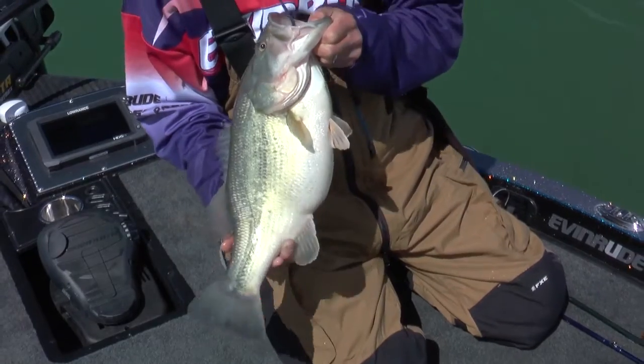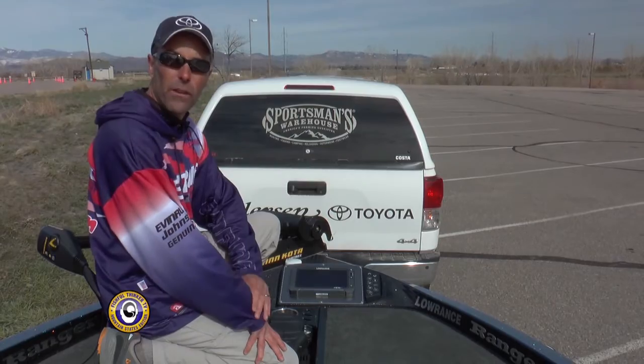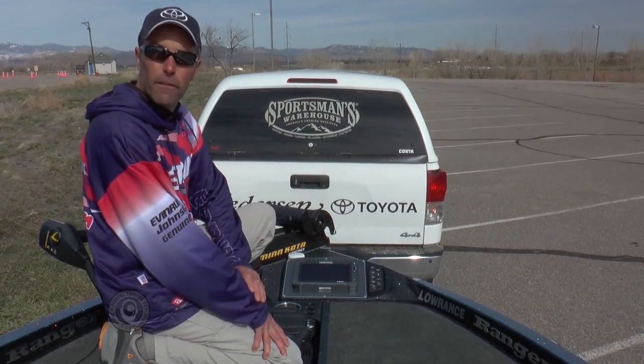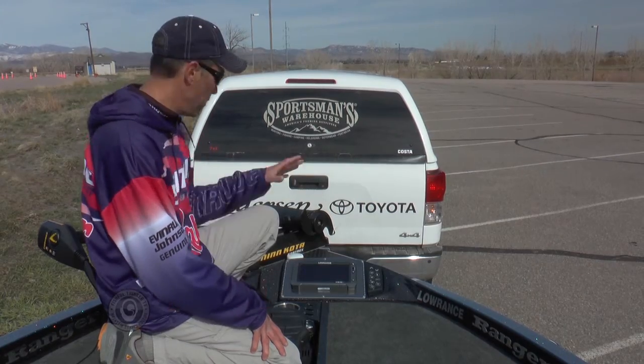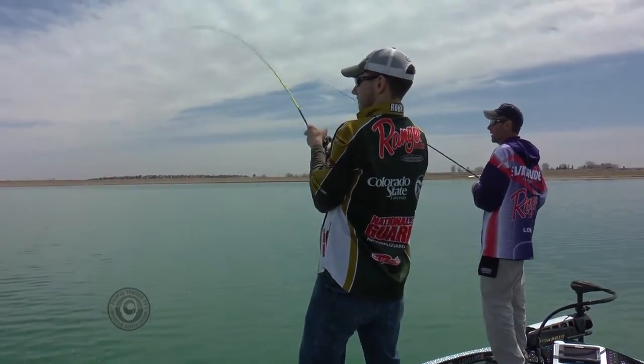We've got flush mounted HDS-9 touch units from Lowrance right here — mounted flush, nice and protected and safe. And you can see the GPS puck on the front of the boat. That GPS puck being right here, directly in front of me as an angler, means that I'm as close to my waypoints as possible.